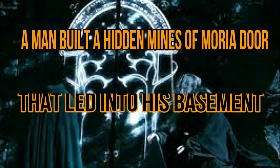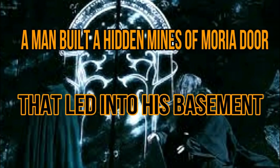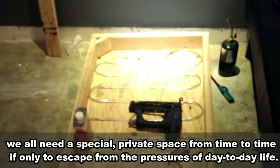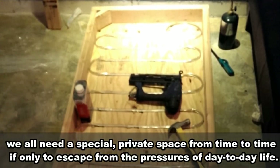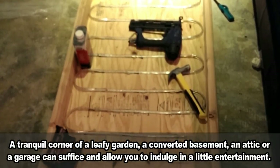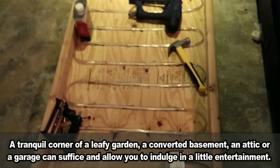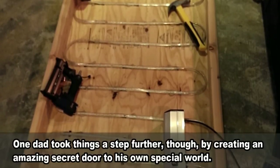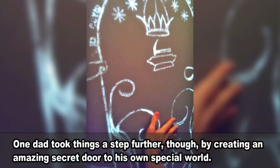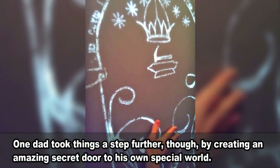A man built a hidden Mines of Moria door that led into his basement. We all need a special private space from time to time, if only to escape from the pressures of day-to-day life. A tranquil corner of a leafy garden, a converted basement, an attic or a garage can suffice and allow you to indulge in a little entertainment. One dad took things a step further, though, by creating an amazing secret door to his own special world.